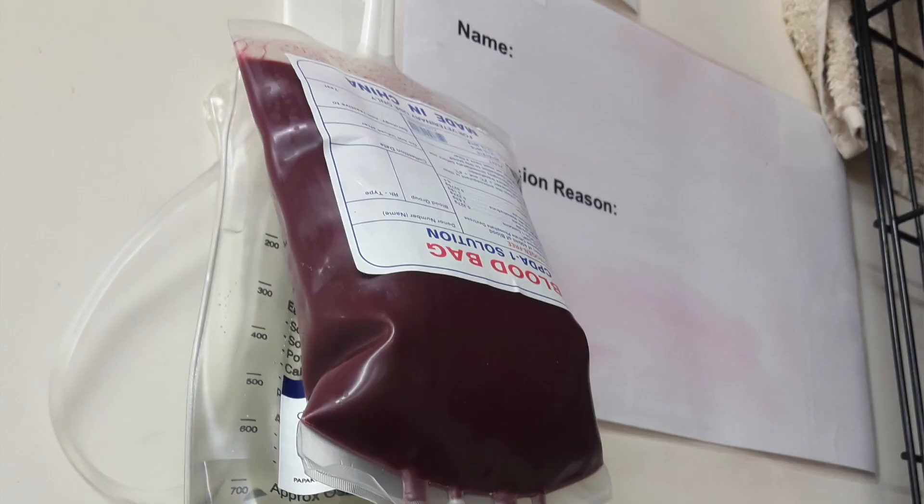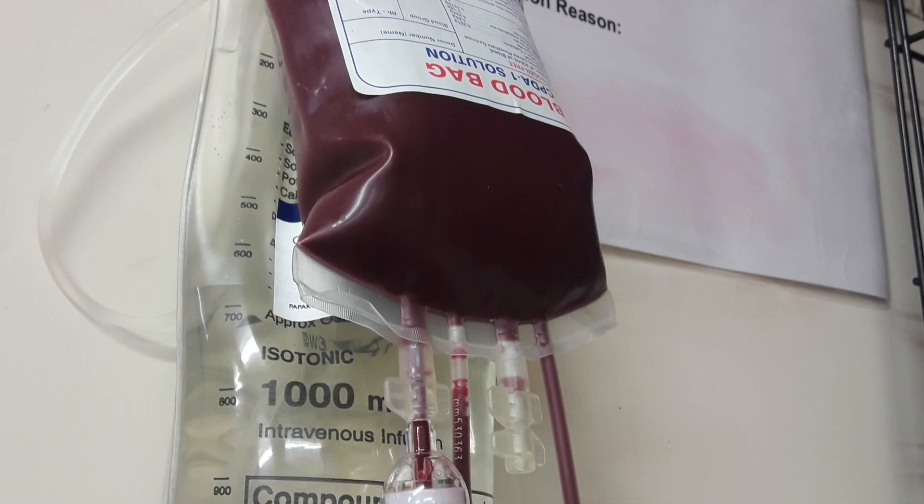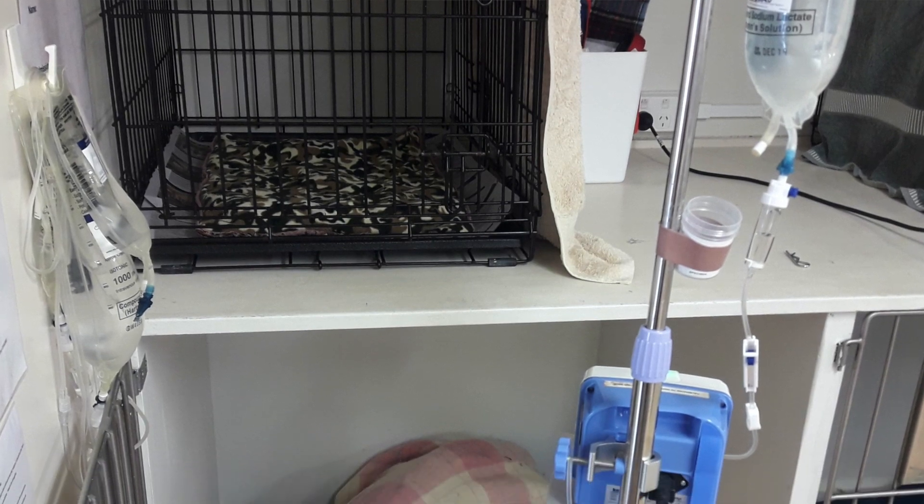In heavy burdens, it can make an animal — a sheep for example — lose 10% of its blood a day, which is a huge amount, and when it's at this stage, without a blood transfusion, it can kill an animal very quickly. So it is often just noticed as a sudden death.